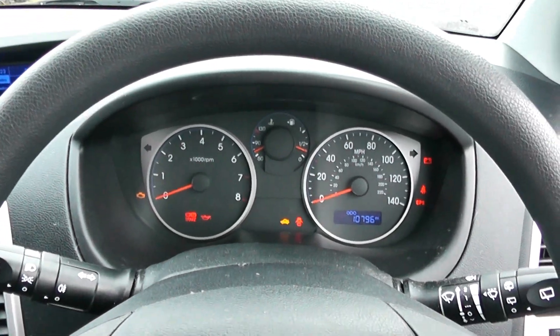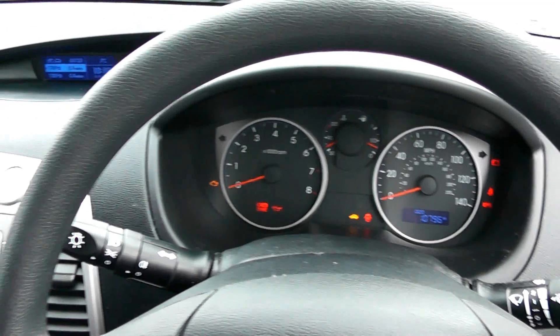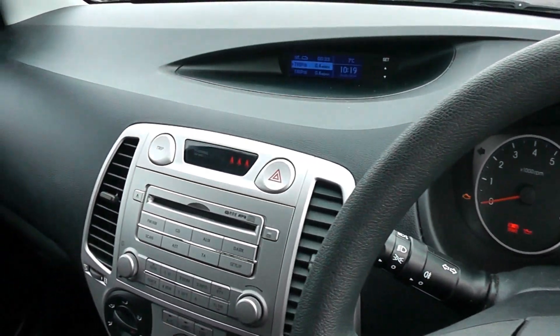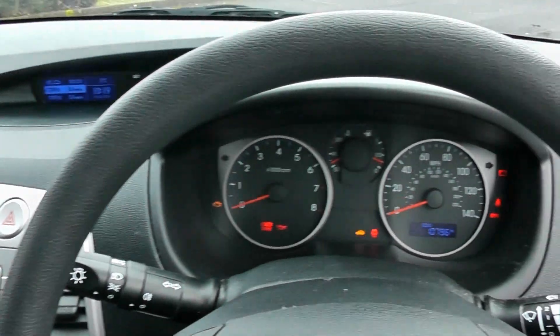If you'd like to test drive or reserve this vehicle, you can do so online by visiting wessexgarages.com. Lots of finance options are available also. Thanks for watching this video today.